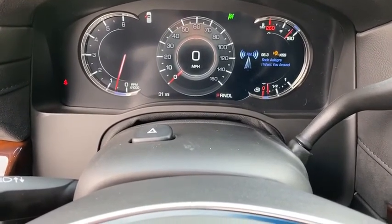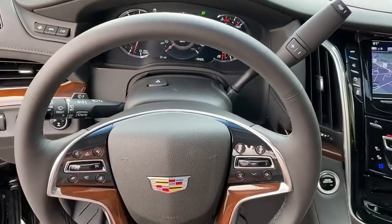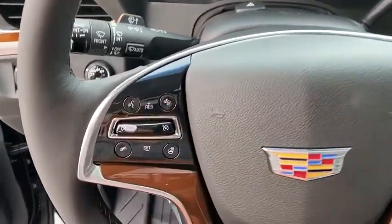Security system, fog lights, electronic stability control, compass, heated steering wheel, rear window defroster.